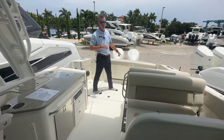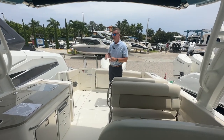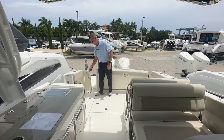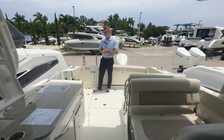This boat is powered by twin 300 Mercury V8 Verados with joysticks — a great power package for this boat. Gets you up on plane nicely at a nice cruising speed. Here on the transom, I do have a really tall close-off door, which I like. So if I did have small children or pets, you can isolate the cockpit and add a little bit more safety to the boat.